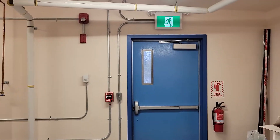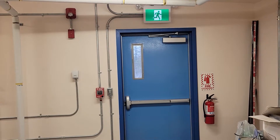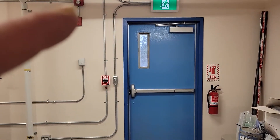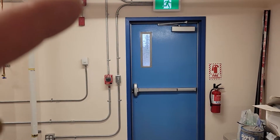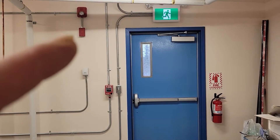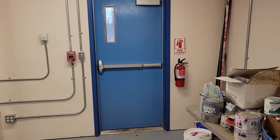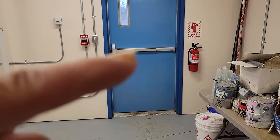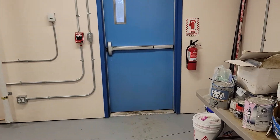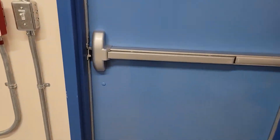Here's your path of egress. Hopefully you can see everything there. There's the strobe, alarm, pull station. Fire extinguisher. Panic hardware.